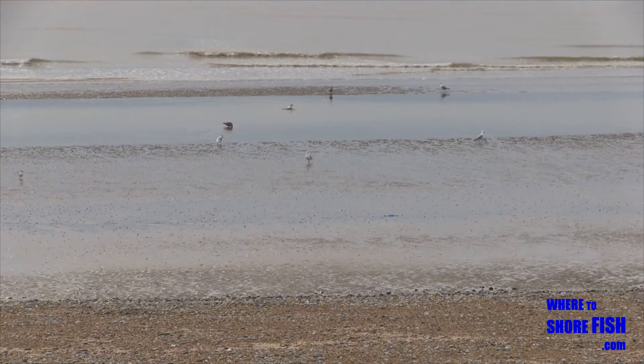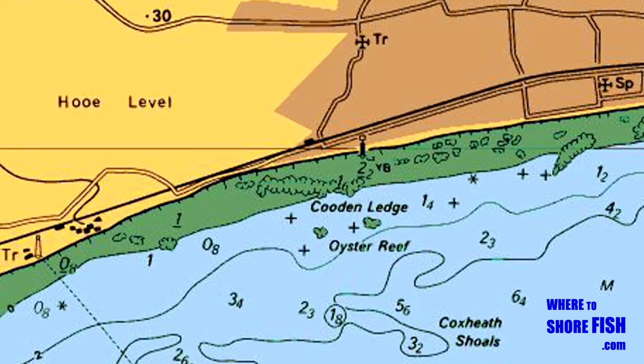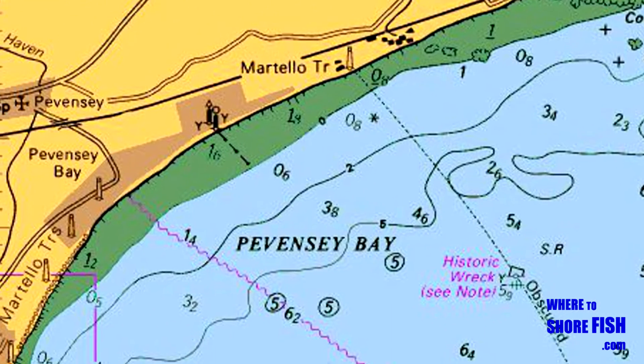You'll have worked out from all the footage of Pevensey and Normans Bay that we're on shallow grounds here. Let's take a quick look at the variations in depth, starting back in Coodun and finishing just before Sovereign Harbour at Whitehorsies.